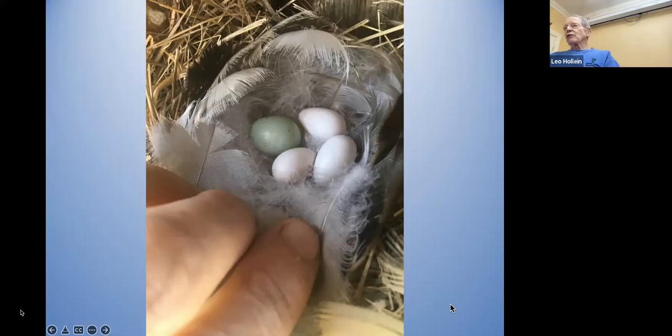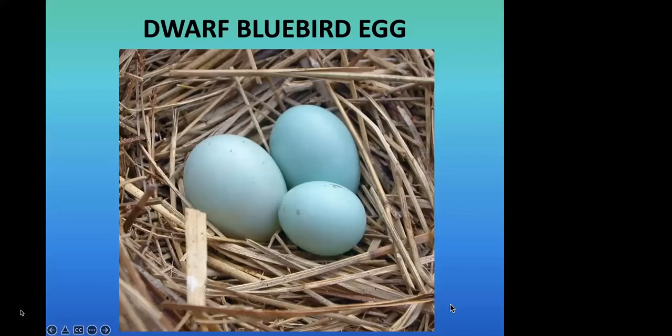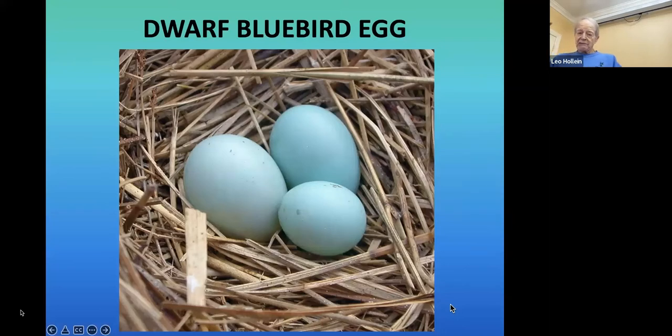Some birds lay eggs in other birds' nests — wood ducks do this, and cowbirds deliberately lay their eggs in other birds' nests so they will raise the young. Sometimes you see a dwarf egg — small and round with no yolk — which is infertile and will not hatch, though the other normal eggs in the clutch will. Eggs with two yolks shaped like a peanut, or with two shells, are also not likely to result in fertile offspring.